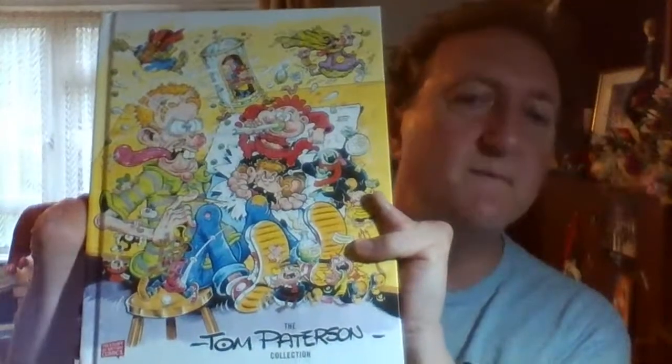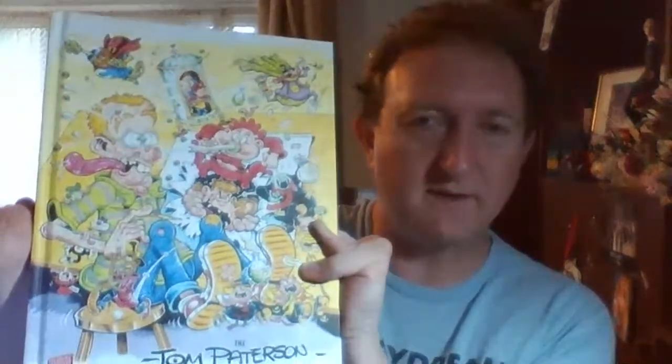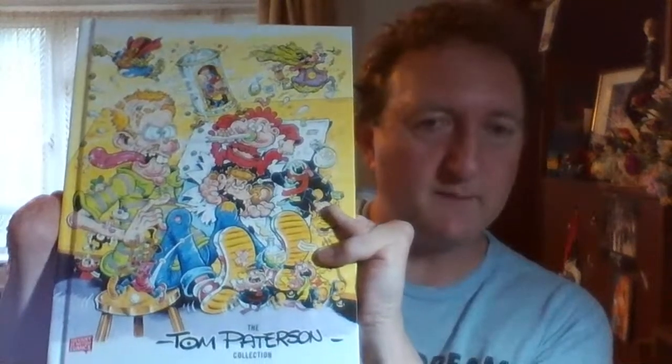There's some brilliant Calamity James, and Laughing Planet - I'm trying to remember all the characters he did - Spotty Dick. So I hope that DC Thompson will also do a collection. So then we've got, for Fleetway, the Tom Patterson Collection, and maybe we'll get the DC Thompson collection. He really was the Leo Baxendale of the seventies, eighties and nineties. I really recommend this book.